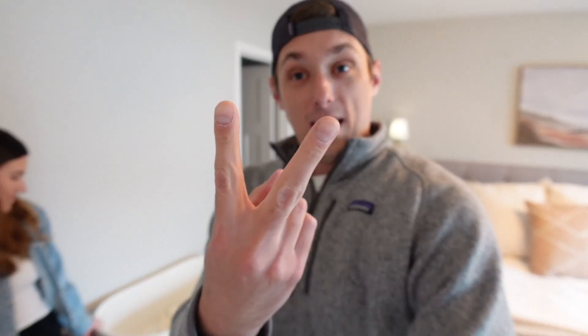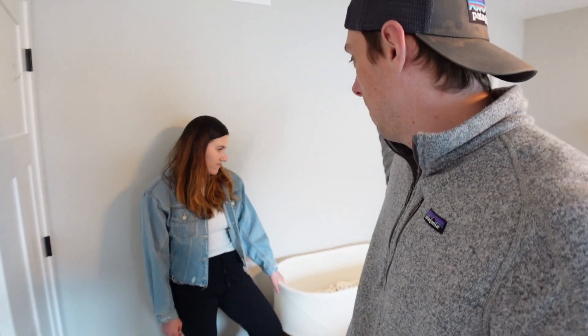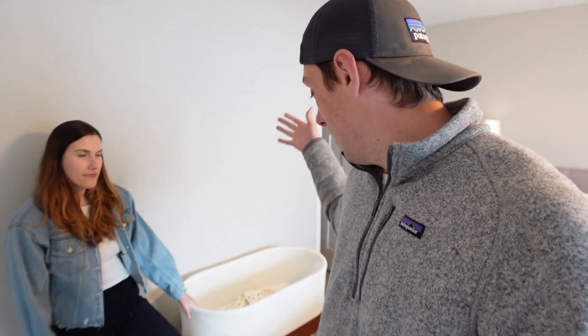We've had the Snoo for our firstborn, he is now two years old. He's obviously outgrown the Snoo but he used it. And we also have a four month old, and she has been using it ever since she was born. So we've got double the experience. We've had one colicky baby — the first one — and now we have kind of the opposite. She's not very colicky. She's a happy go lucky baby girl. Let's sit down and talk about if it's worth it to buy the $1,600 smart bassinet.